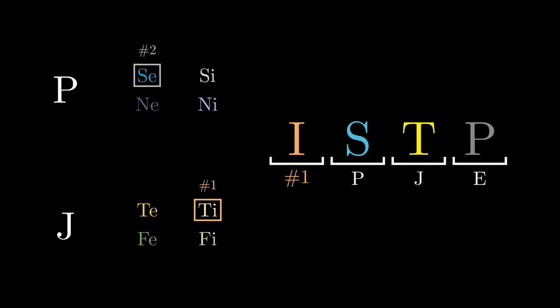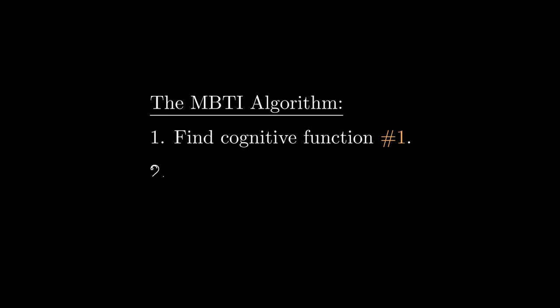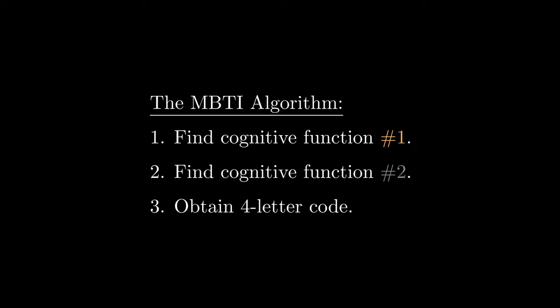The rough process to determine one's MBTI code is to first find the dominant function, followed by the supporting function. These two are enough to help us obtain the four-letter code. But how do we go about finding the dominant and supporting functions? This is where the personality tests come in, ideally with the goal of obtaining these two cognitive functions.